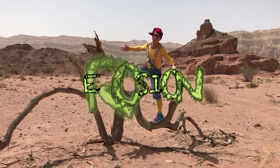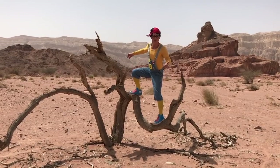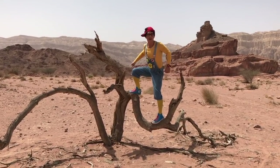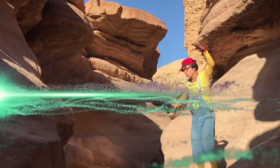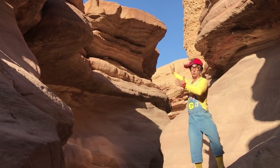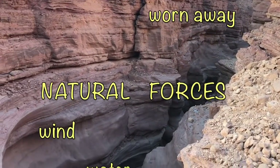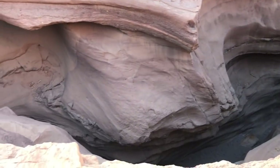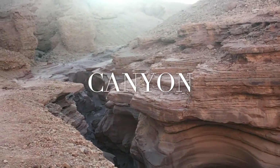Today we will learn about erosion. It's amazing how it makes huge cracks in the earth and even sculptures like this one. This one was made with rain and river passing here for many, many years — it made this huge crack in the mountain. So erosion is when earthen material is worn away by natural forces like wind, water, and ice.